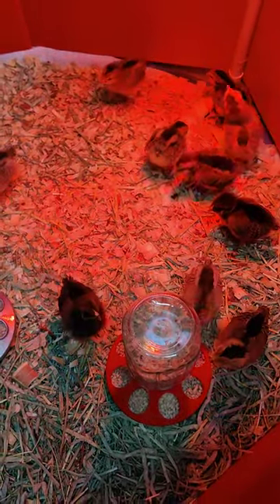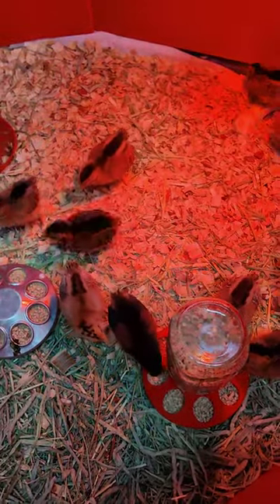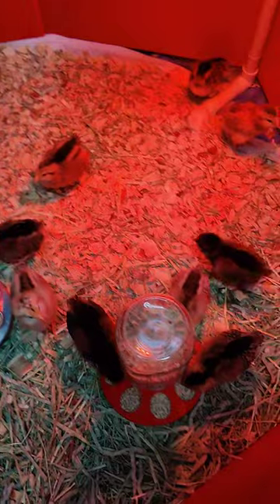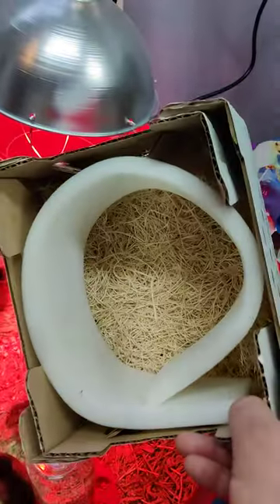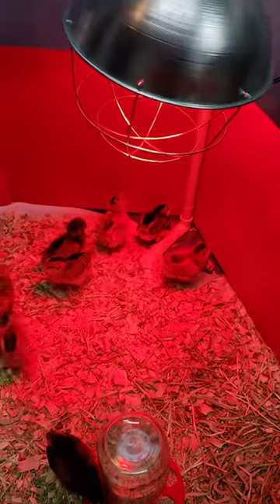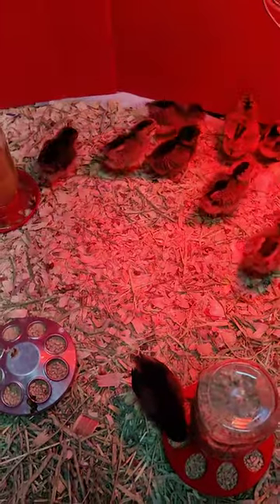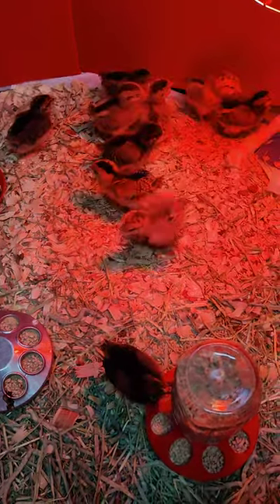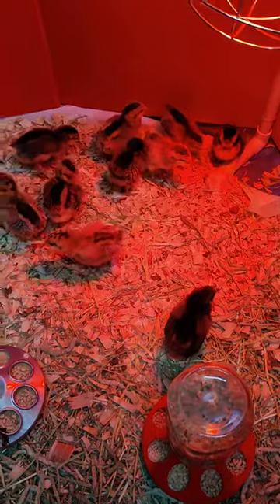We had some below-zero weather the week before, so I was a little nervous about that. But we actually had warmer temps when they shipped, so Hoover's Hatchery did a good job. They had them insulated pretty well — they were all nice and warm when they showed up, even though it was about 25 degrees the morning I picked them up.